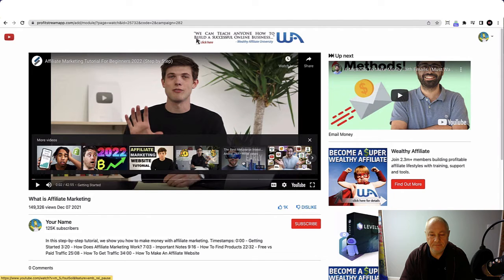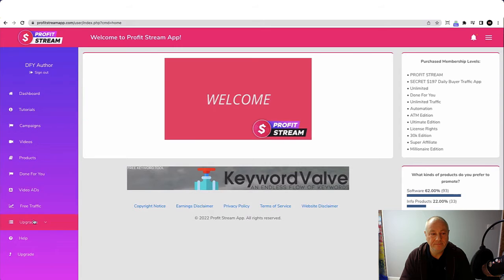This is the setup of a ProfitStream site. Beneath this video there will be tutorials showing you step-by-step how to set up these sites, or take advantage of the pre-created ones. If you require any further advice or help, make sure you watch all of those videos. Alternatively, jump back to the dashboard where you can find help under the help menu, or communicate directly with the support team.